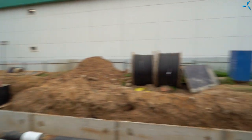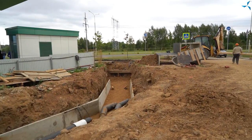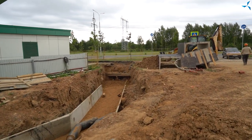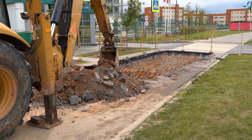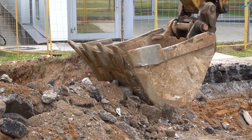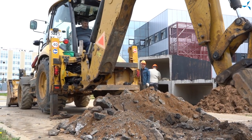Right now the cameraman — Vladimir — can show you that an excavator is coming and is breaking up the asphalt in order to lay our utilities and give them a second life. Specifically, these are the design and technological bureau heating pipelines.